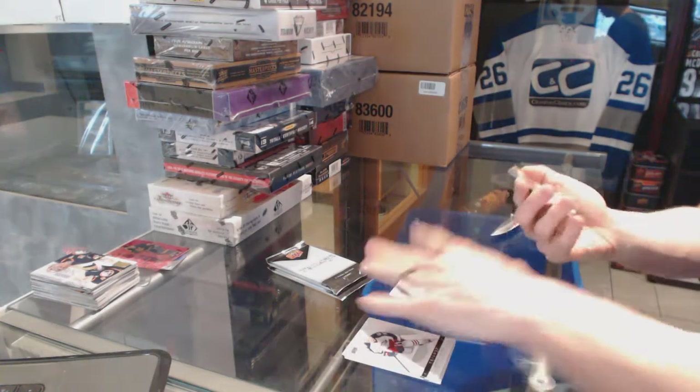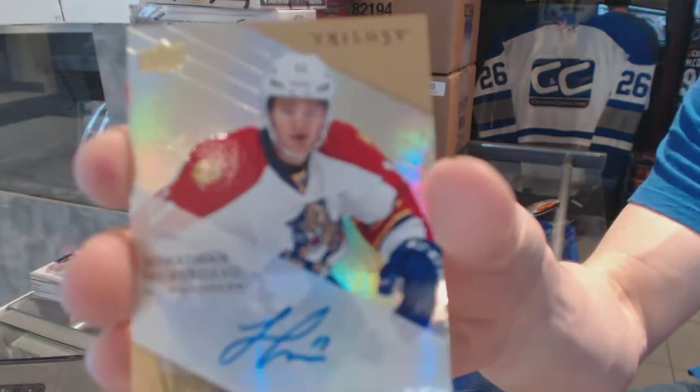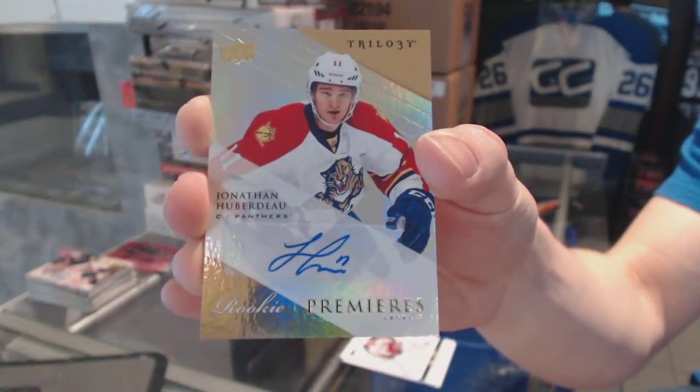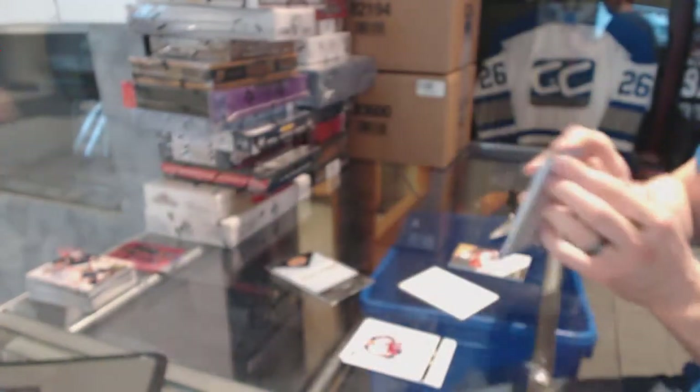We've got a Level 2 Rookie Autograph, number 399 for the Florida Panthers, Jonathan Huberdeau. Rookie Auto for the Panthers — sweet.